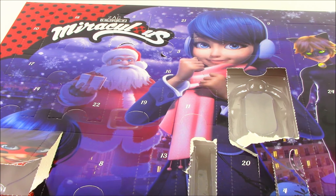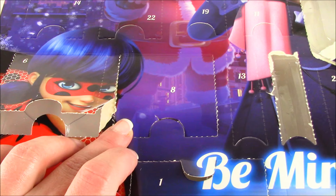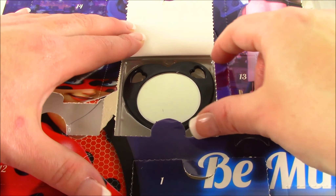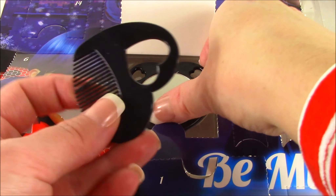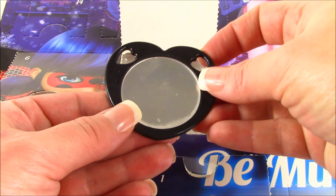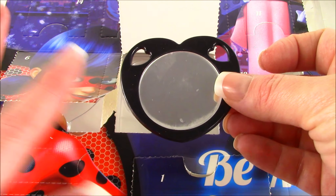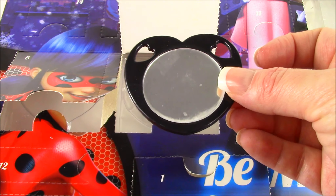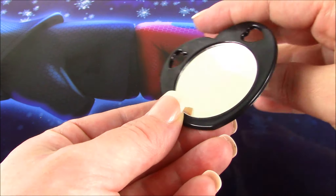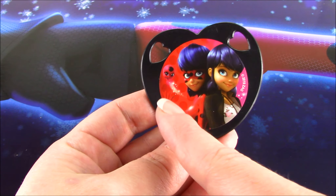Lucky number eight — let's pop it. This is actually awesome. So earlier we got the little comb with the heart in it, and now we have the matching mirror. It's got the hearts — perfect size to pop in your backpack or pencil case to do your makeup. And when you flip the mirror around, the best part — we have Marinette, Ladybug, and Tikki.